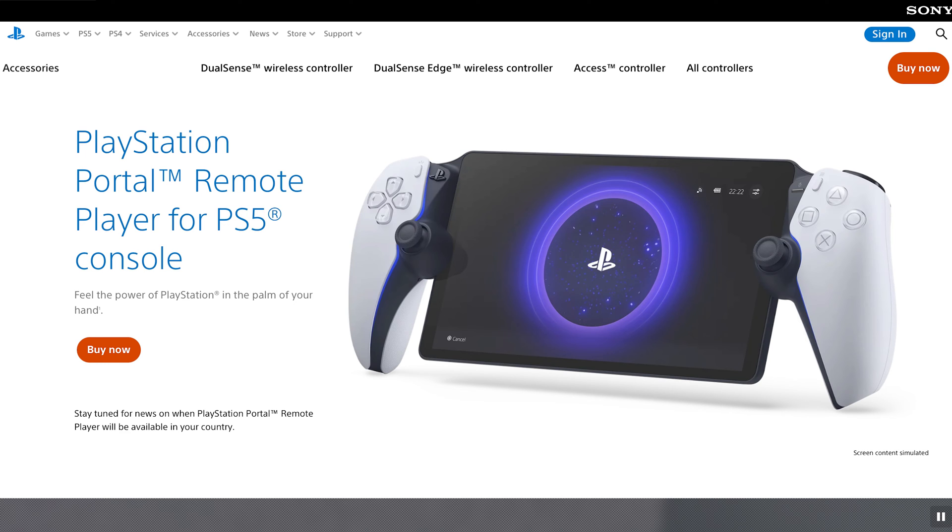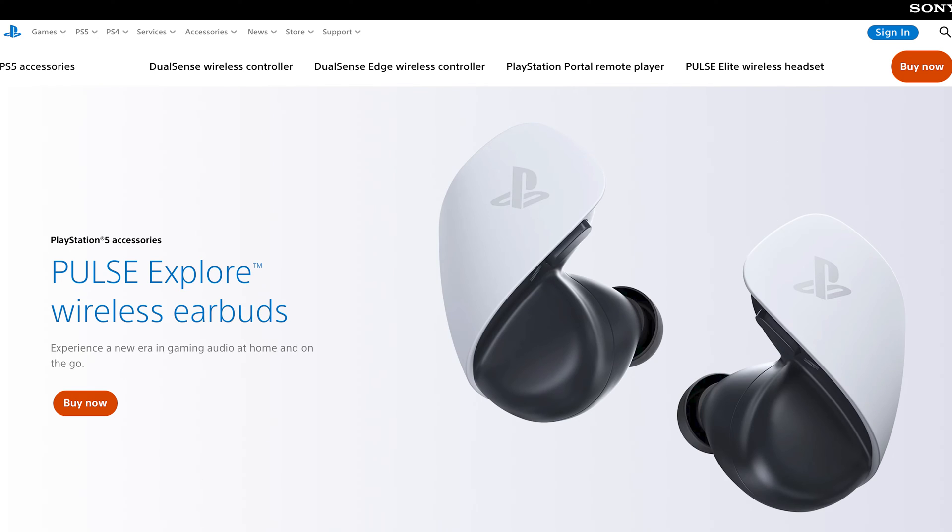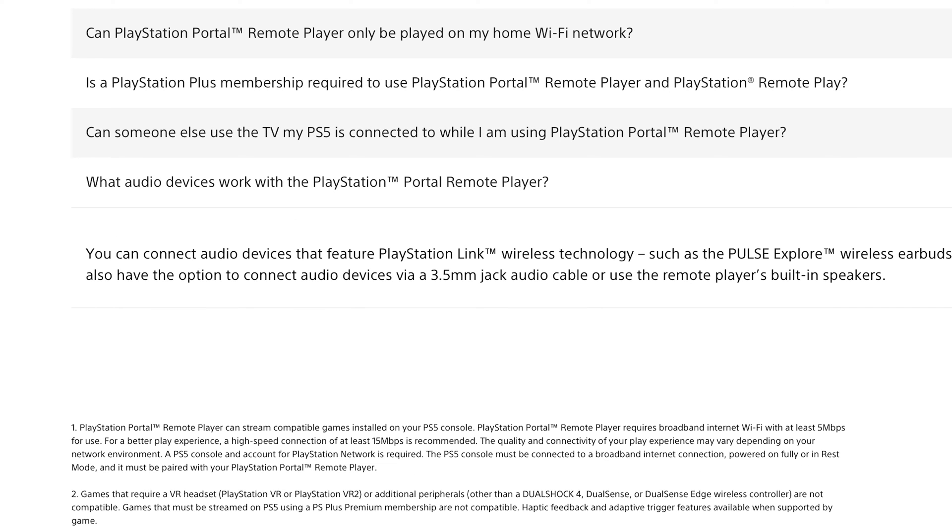Consider for a moment the PlayStation Portal, the handheld gaming device that Sony released last year. The Portal supports wired headphones and it supports the Pulse wireless headphones made by Sony, but it does not support Bluetooth audio devices. This was a major issue brought up in every review I saw of the Portal. Many people said the lack of Bluetooth support was the reason they were not interested in buying the PlayStation Portal. Not supporting Bluetooth headphones in 2023 was a big deal, and I would argue that the Apple Vision Pro has this same problem. The PlayStation Portal only works with Sony's wireless headphones, and the Apple Vision Pro only works with Apple's wireless headphones.